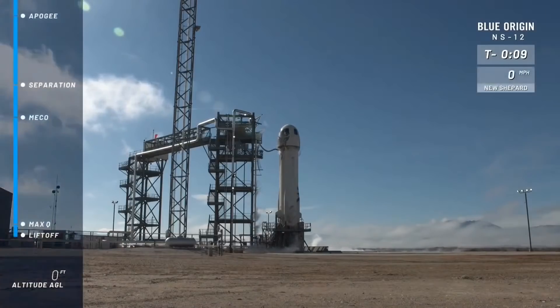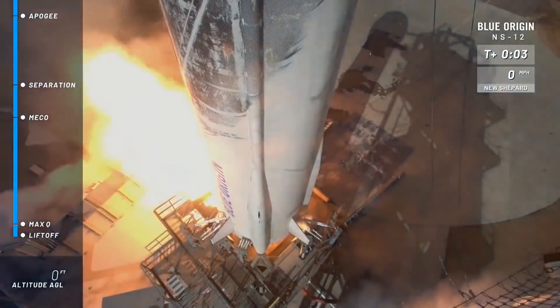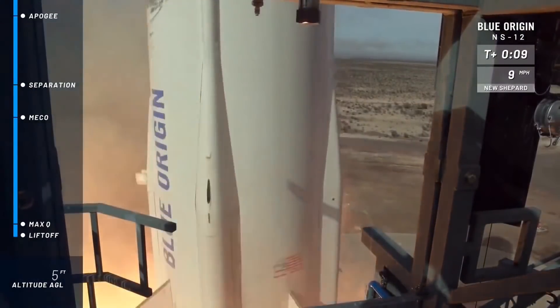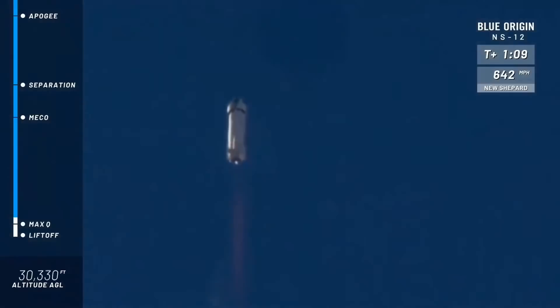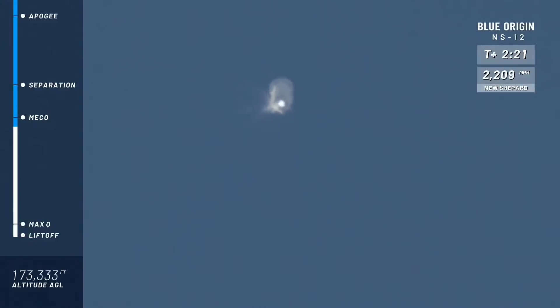Then came the ninth commercial launch of Blue Origin's unique New Shepard suborbital rocket, which thrusts straight up to an altitude of 151,000 feet or 46 kilometers and a max of about 2,200 miles per hour or 3,600 kilometers per hour. New Shepard's booster then separates from the payload capsule, whose momentum continues to carry it for another two minutes up to an apogee of about 343,000 feet or 104 kilometers, just past the 100-kilometer Karman line that designates the official end of Earth's atmosphere and the beginning of space.